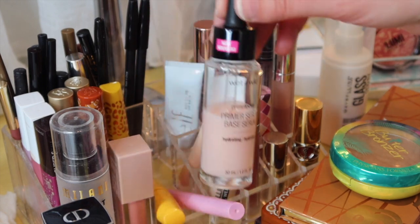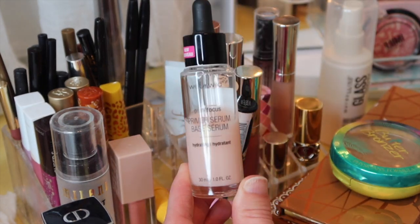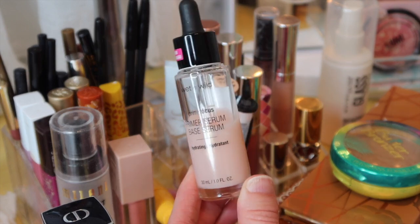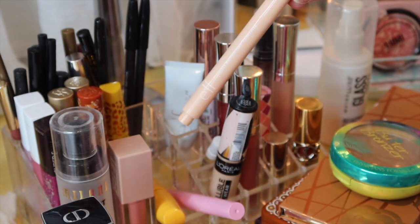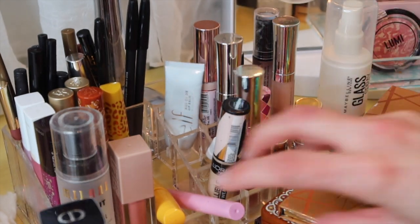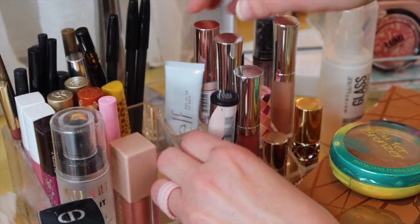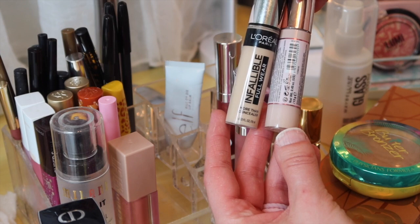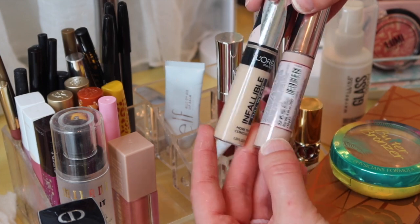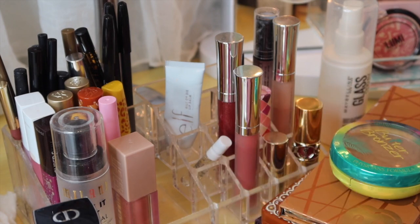I want to take the Wet n' Wild Primer Serum out — I just want to use something else. We'll take out the Elf Eye Brightener concealer. We'll leave the lips. We'll take out the concealers — we had the L'Oreal Infallible Full Wear and the Makeup Revolution Conceal and Hydrate. We'll put those back.